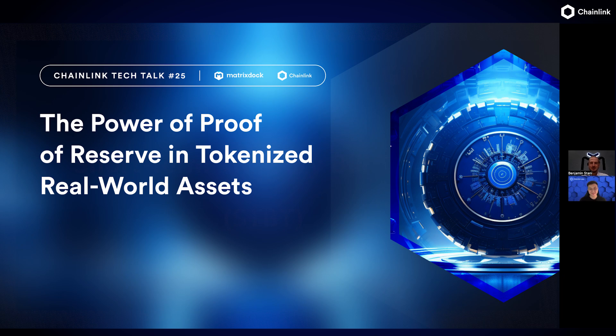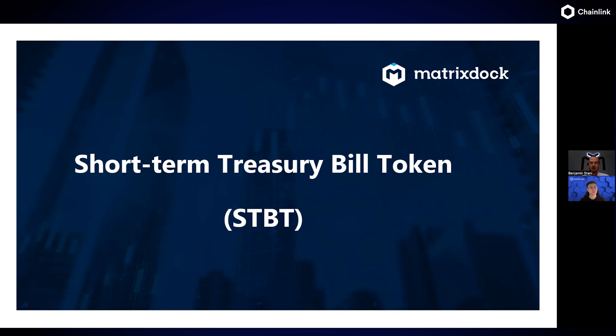Thank you for having me, Joshua. We're excited about what's been built at Chainlink Labs as a partner. Matrixport is one of the largest digital asset service providers, spun out from Bitmain in 2019, deeply rooted in the Asian ecosystem but operating on a global scale. MatrixDock is our real-world asset brand launched at the beginning of the year, focusing on tokenizing real-world assets. Our first product is the Short-Term Treasury Bill Token, STBT, which relies on daily proof of reserves in a fully bankruptcy-remote fashion.